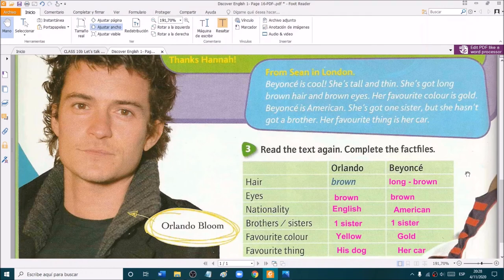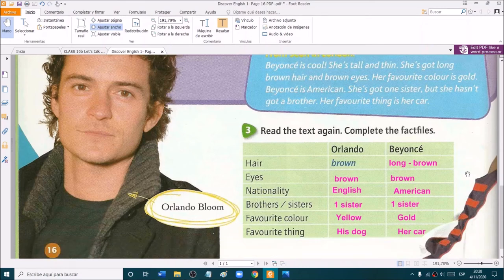Very good. Excellent, guys. Well done. So to summarize: Orlando has got brown hair, brown eyes. He's English. He has got one sister. His favorite color is yellow. And his favorite thing is his dog.